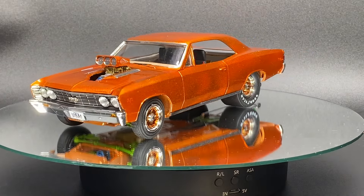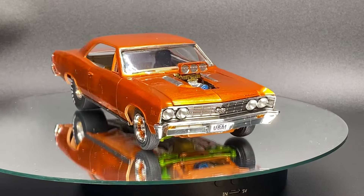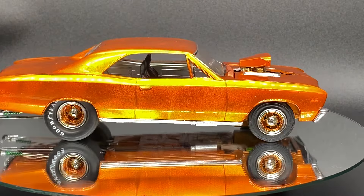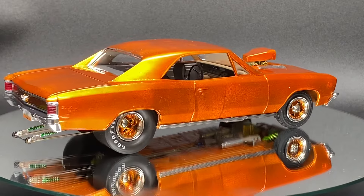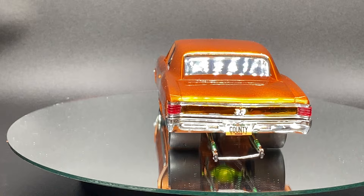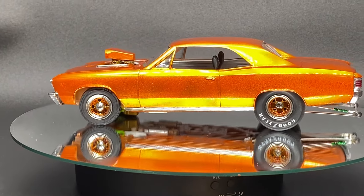Hey YouTube family, this is Monty coming to you from the County Motor Shop. This is going to be my final on the 2024 Pro Street Group Build hosted by Dylan up at NYS Modeling. I did the '67 Chevelle - this is the first time I ever built this kit.